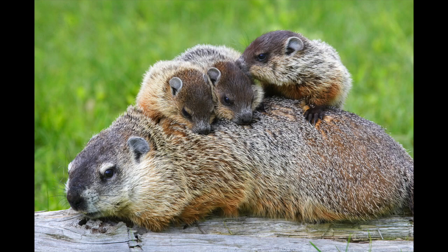The groundhog is actually a large ground-dwelling rodent and is part of the ground squirrel family known as marmots.